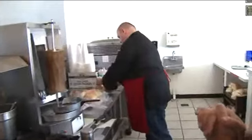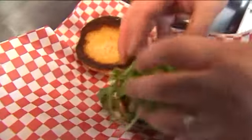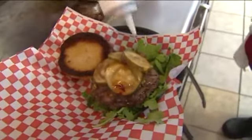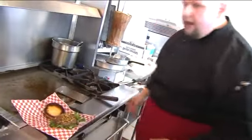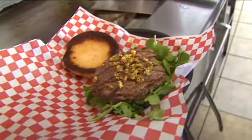Next is the Detroit Burger. Motor City's specialty is piled high with arugula, spicy pickles, a Werner's ginger ale glaze, and pistachios — because pistachios were actually first brought to the Americas in Detroit.